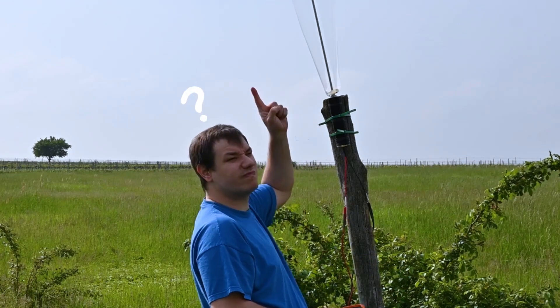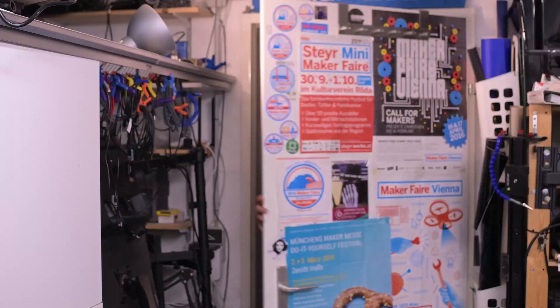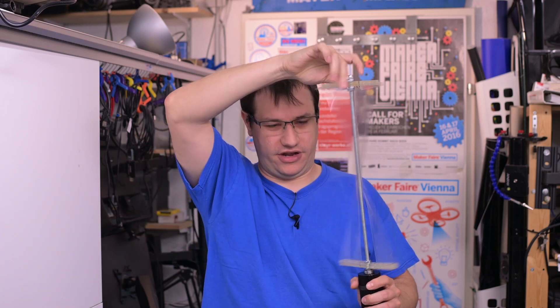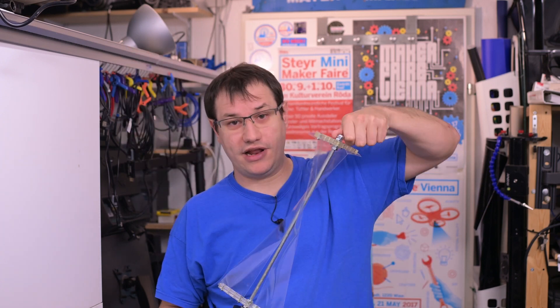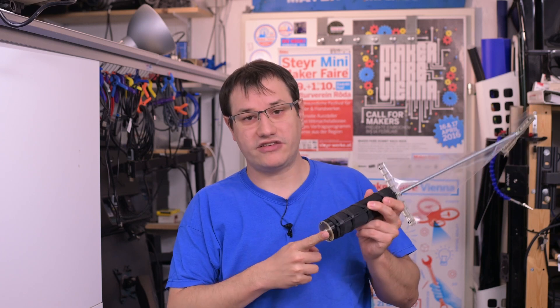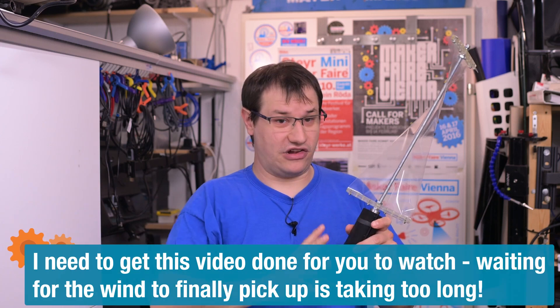Out in the field — bad news: there is absolutely no wind, not even enough to turn the generator. So we're making an alternative plan: I'll turn it with my drill at a reasonable speed I'd expect from real wind, take some readings, and make some max measurements to see the energy potential.